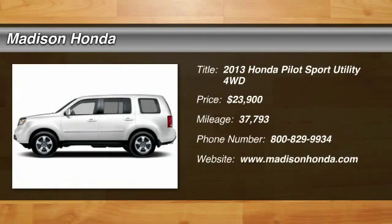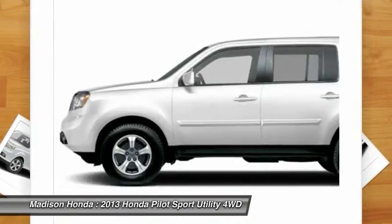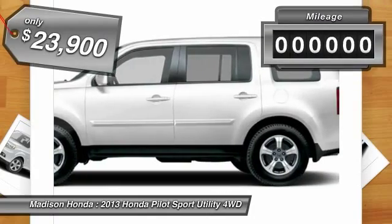The 2013 Pilot. Optimal utility. Indulgent interior. Powerful performer. You'll be ready for almost anything in the Honda Pilot, and it's priced below $25,000.